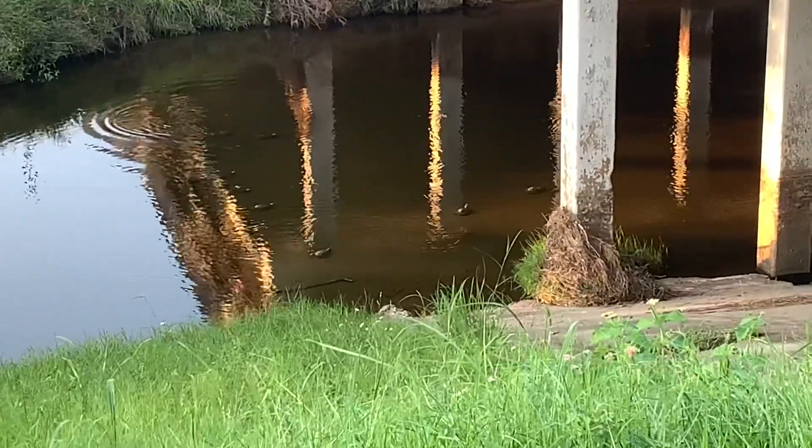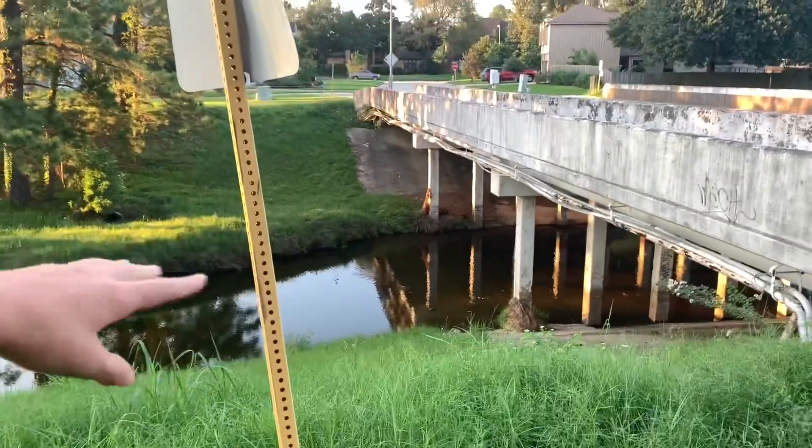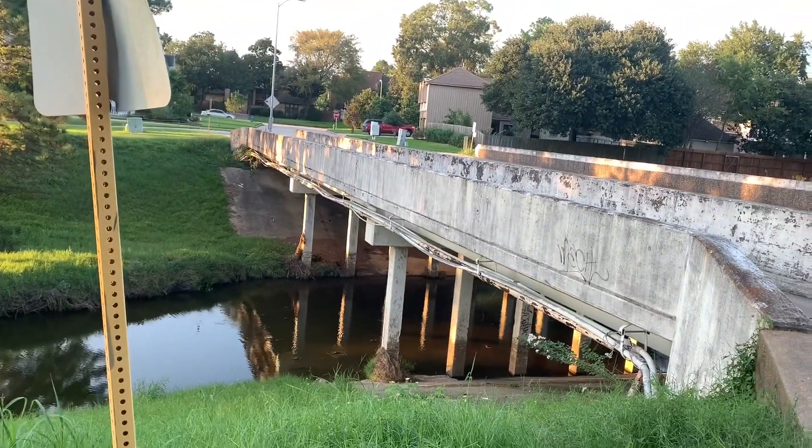We're going to catch some baby ones because there's a whole bunch of itty bitty ones. Dude, Billy, there's tons of baby softshells over there. You just can't see them on the camera. Can we go catch them? We can try. Baby softshells are really soft.